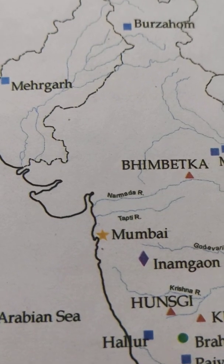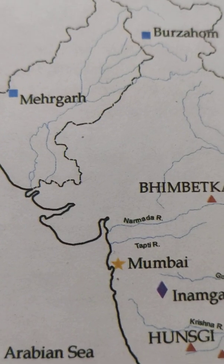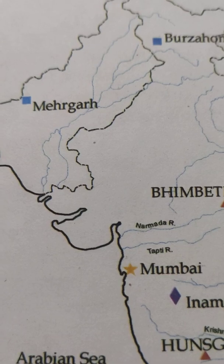Hello everyone, welcome back to Edulogo's Mind. Today we will discuss about the hunter-gatherer, some case studies of the Neolithic period.